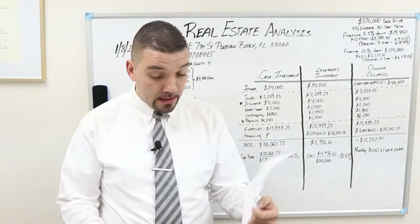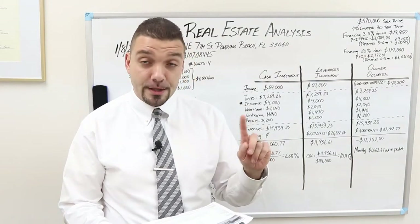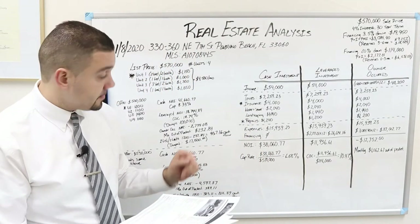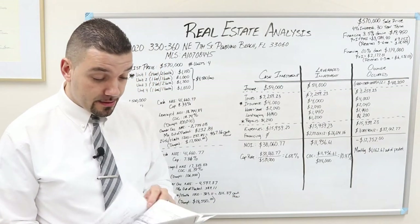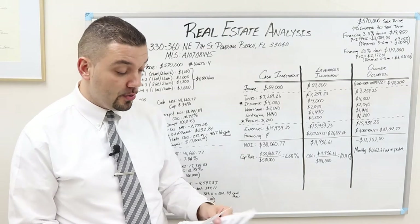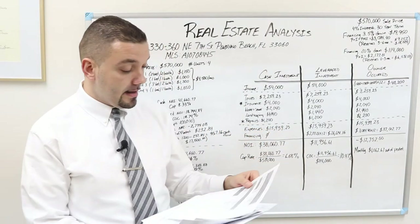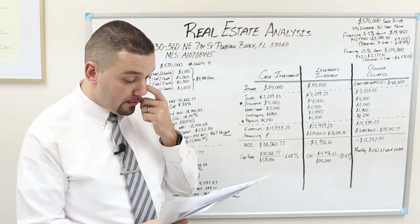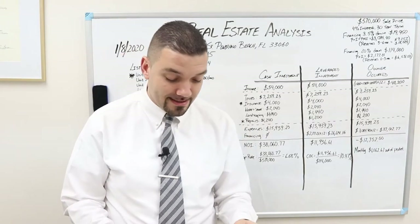As we look here, we are going to observe some of the numbers. One unit is actually vacant, which is good because this will allow us to do some numbers. The realtor here was kind enough to do some numbers and give us some rent rolls. There is one figure here that I disagree with, and once we get into the costs I'll show you exactly what those are.